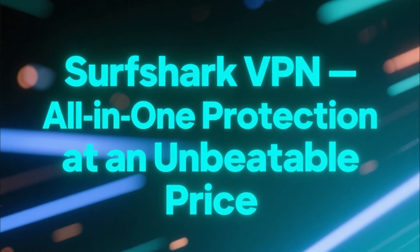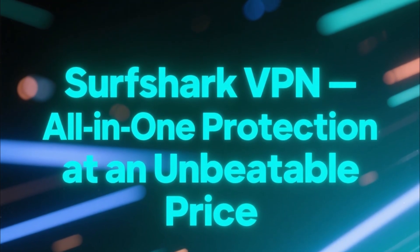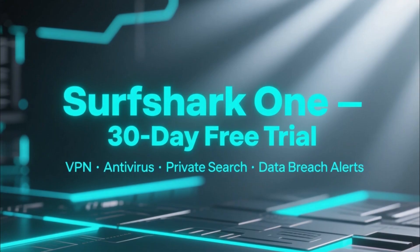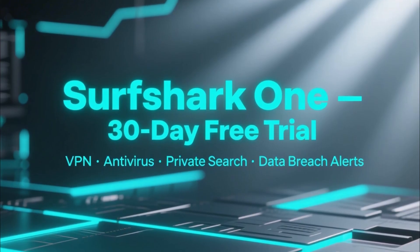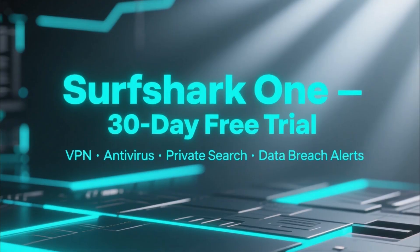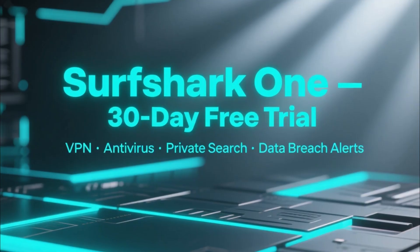Now let's talk about Surfshark VPN. It's newer but quickly becoming one of the most popular VPNs thanks to its unbeatable price and all-in-one features. Surfshark also offers a 30-day free trial and is part of the Surfshark One bundle, which includes Surfshark antivirus, private search, and data breach alerts — so you're not just getting a VPN, but complete cybersecurity protection.